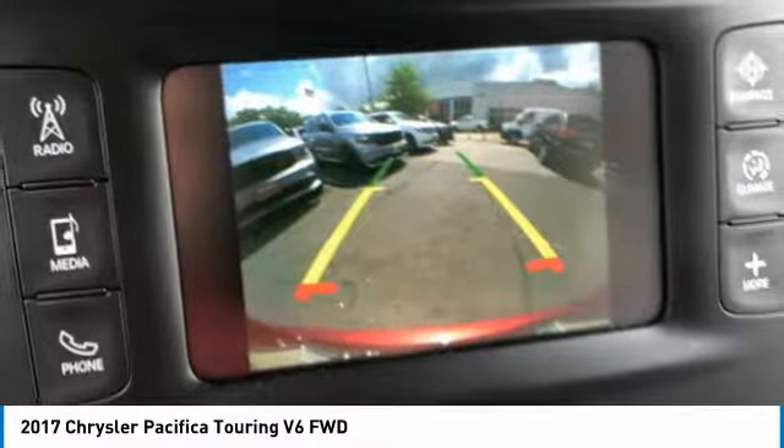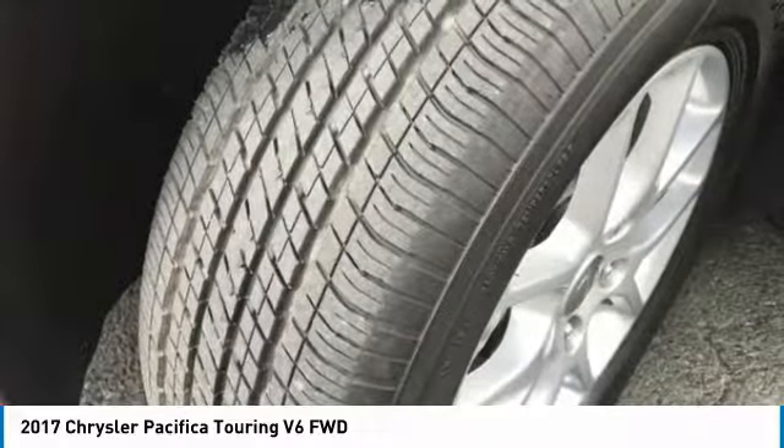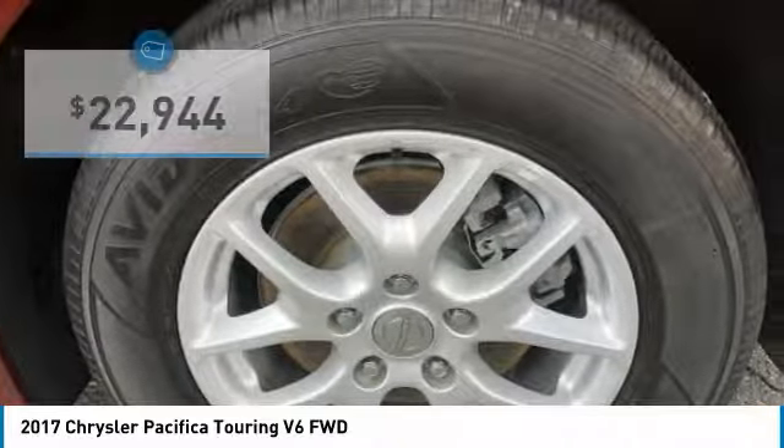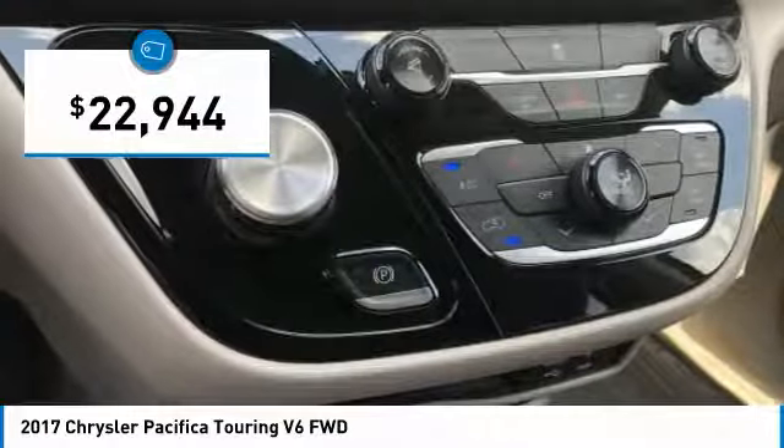The Pacifica has top-notch safety scores, an upscale interior, and a spacious cabin that leaves room for your family to grow, and is priced below $25,000.